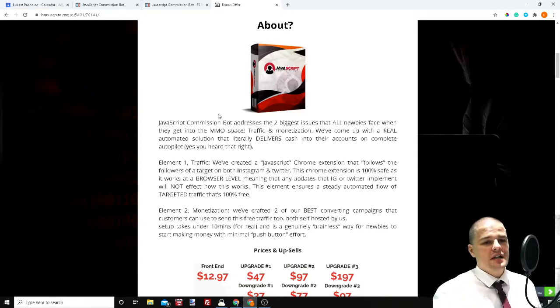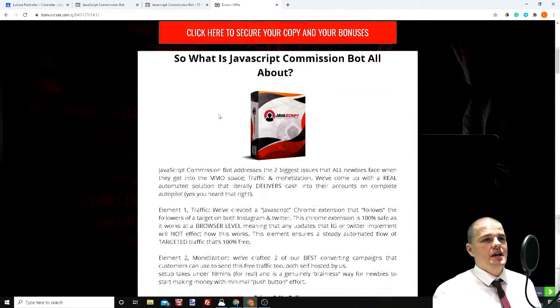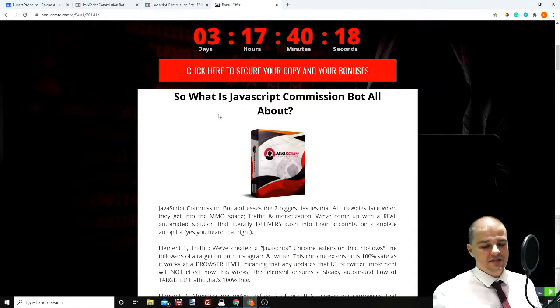So let me just tell you what it's really all about. JavaScript Commission Bot is a training — very short training — but it's a training and actually an extension for your Google Chrome that helps you to target and get followers from other popular pages on Instagram and Twitter, because it works on both platforms.